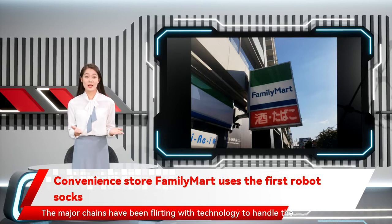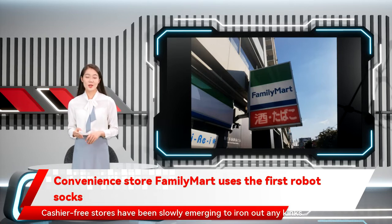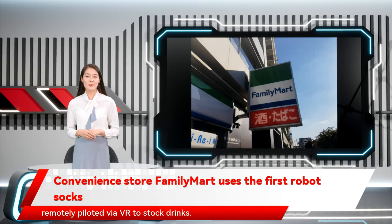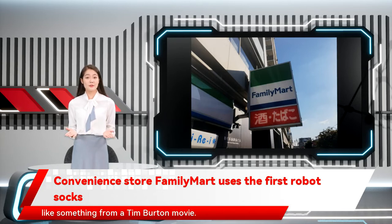The major chains have been flirting with technology to handle the duties once held by people. Cashier-free stores have been slowly emerging to iron out any kinks before mass adoption, and robots have been called in to do the stocking duty. Last year we saw tests held by convenience chain FamilyMart and robotics firm Tell Existence, in which a robot avatar called the Model T was remotely piloted via VR to stock drinks. Perhaps the most impressive part was that the robot looked pretty cool, like something from a Tim Burton movie.